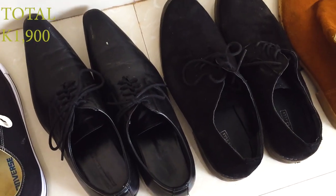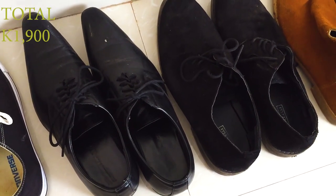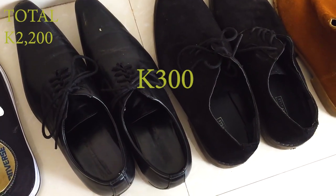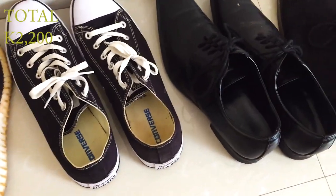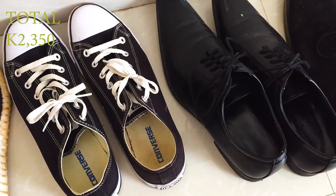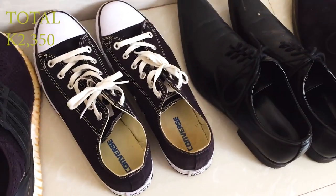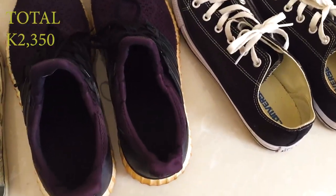These I didn't buy — I got them from my dad. They should cost around 300 kwacha from the streets. And this Converse costs 150 kwacha. I got them from the same guy I bought the black Chelsea boots from.